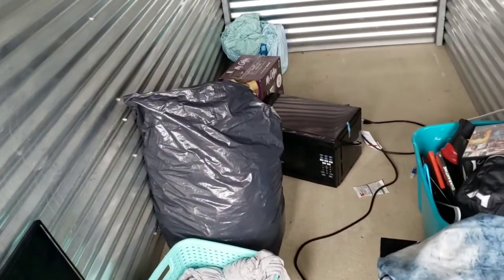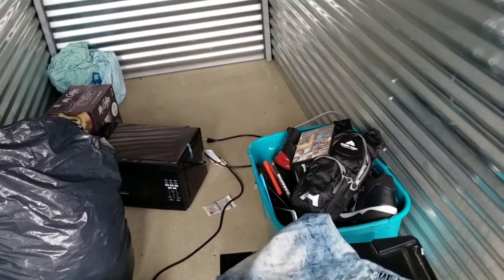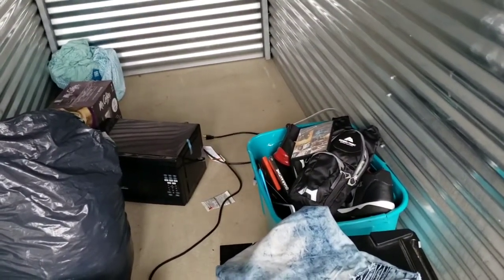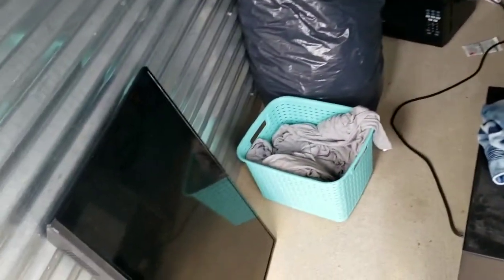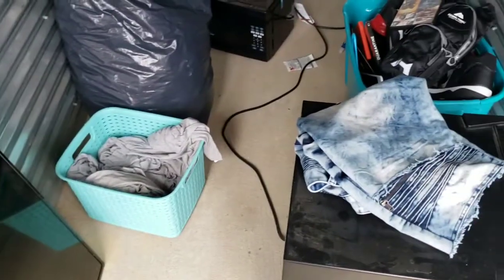There might be a lot of high-end expensive clothes in there too. There's a college close by, and this looks like somebody moved out of a dorm and never came back for their stuff. Alright, we'll be back in a few minutes — I gotta go get my deposit.